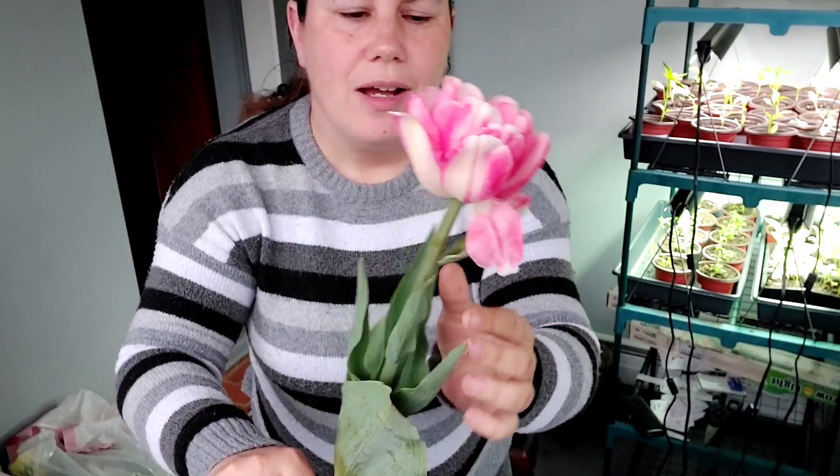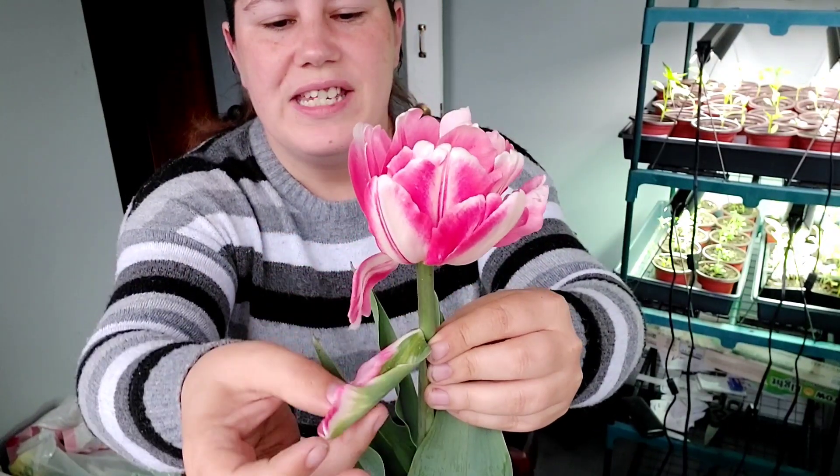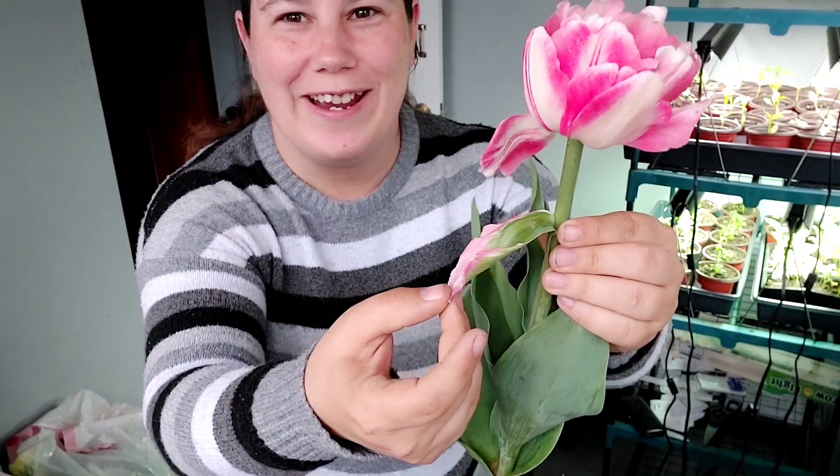Oh guys, I think I just found a weird anomaly — check this out. This is not a petal, this is a leaf. But the leaf has some of the tulip color. That is so weird.